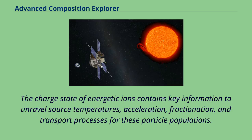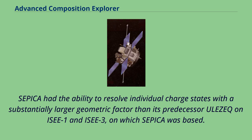The charge state of energetic ions contains key information to unravel source temperatures, acceleration, fractionation, and transport processes for these particle populations. SEPICA had the ability to resolve individual charge states with a substantially larger geometric factor than its predecessor on ISEE-C IC1 and IC3, on which SEPICA was based.